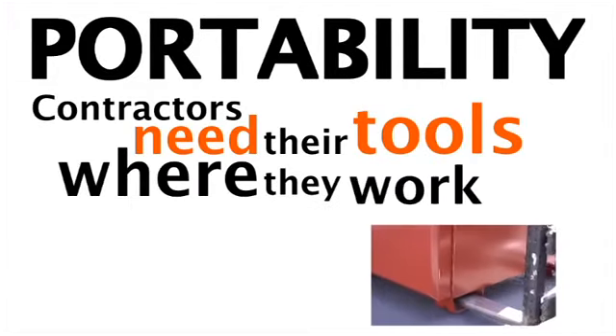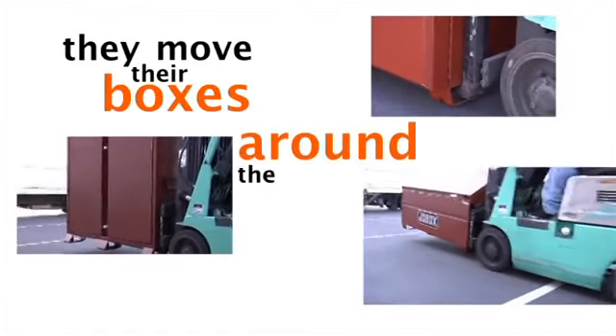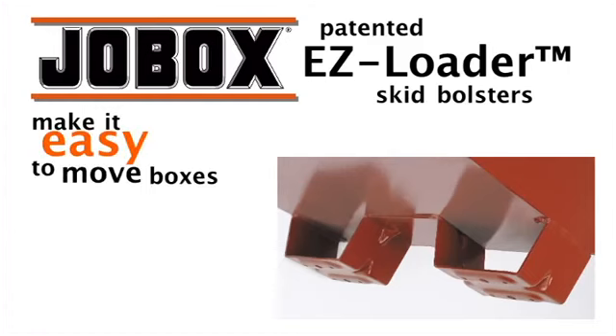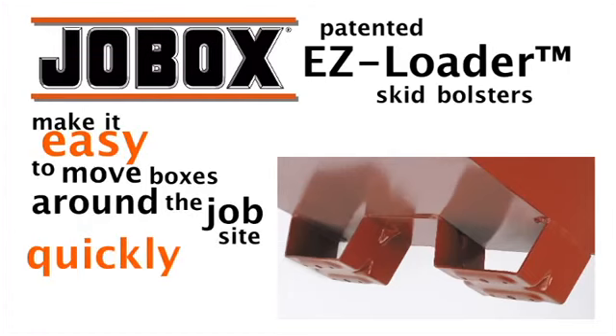Portability. Contractors need their tools where they work — they move their boxes around the job site a lot. JobBox's patented easy loader skid bolsters make it easy to move boxes around the job site quickly and safely.